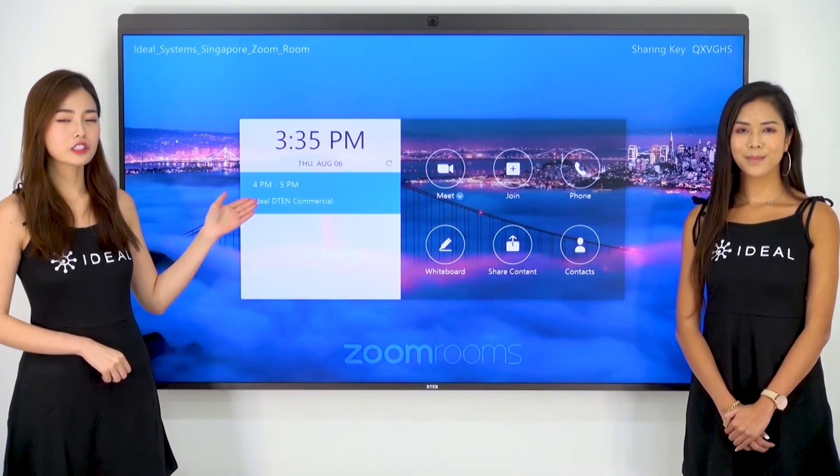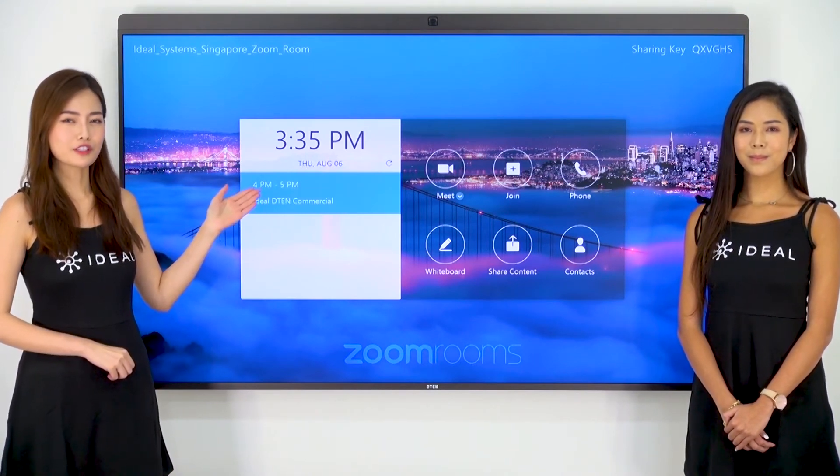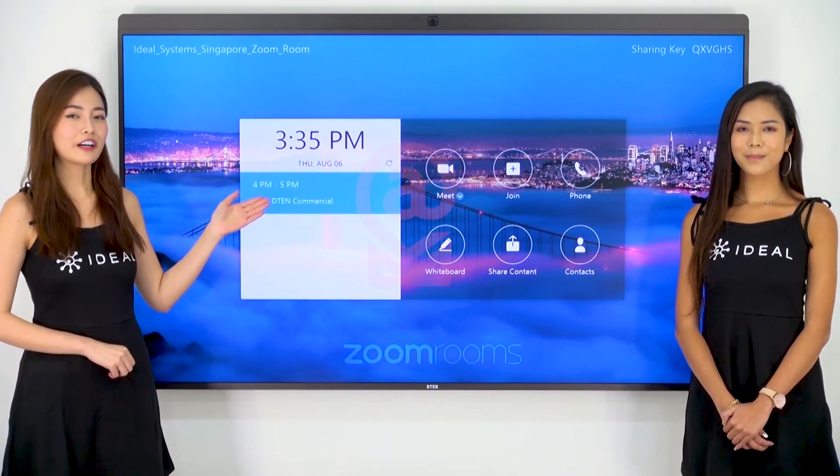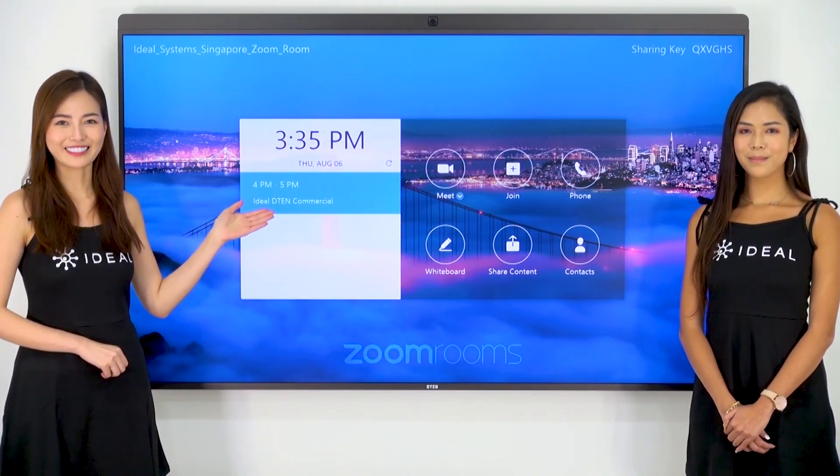Simple scheduling of Zoom calls and room booking — schedule a Zoom conference call and book a Zoom Room directly from Outlook. The screen will show all the upcoming bookings that have been made.